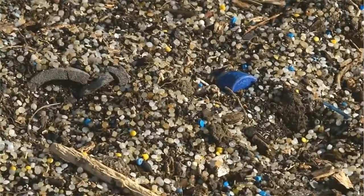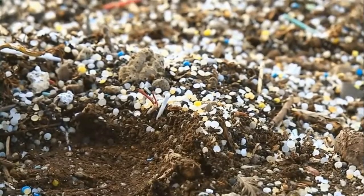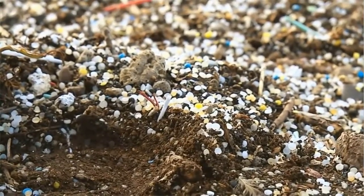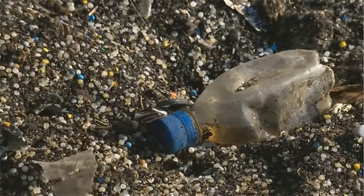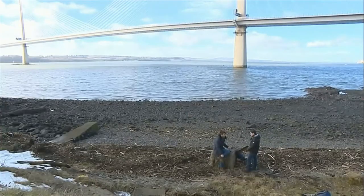Alongside them, tiny pellets of broken-down plastic have now been found on more than 400 Scottish beaches. Scottish government scientists say they can pull a jar full from the seas in 15 minutes. Last year, half a million were collected on one beach near Falkirk.